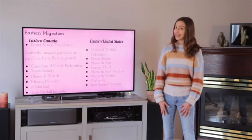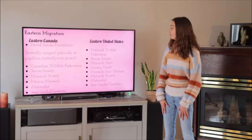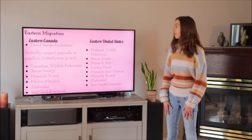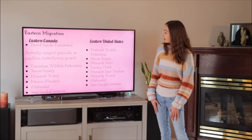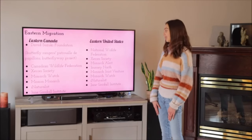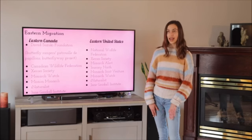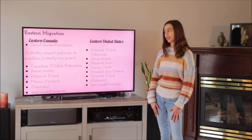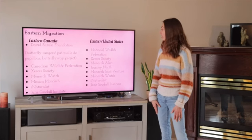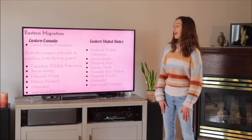If you're living on the east coast, eastern Canada uses the David Suzuki Foundation, the Canadian Wildlife Federation, the Xerces Society, Monarch Watch, Mission Monarch, iNaturalist, and the Jane Goodall Institute. In the eastern United States, you can also use the National Wildlife Federation, Xerces Society, Monarch Alert, Journey North, Monarch Joint Venture, Monarch Watch, iNaturalist, and the Jane Goodall Institute.